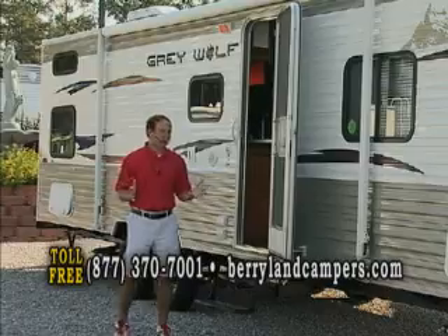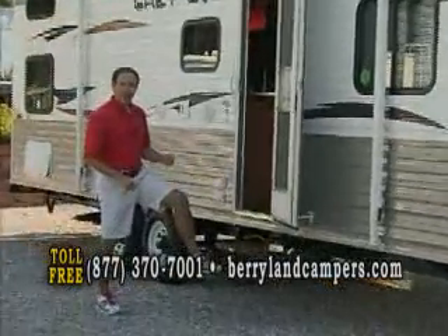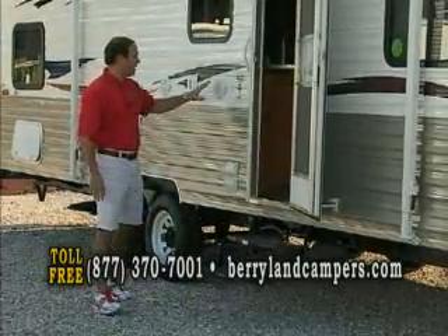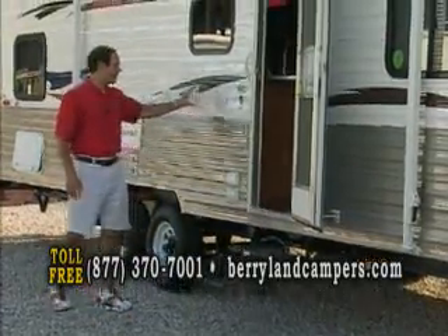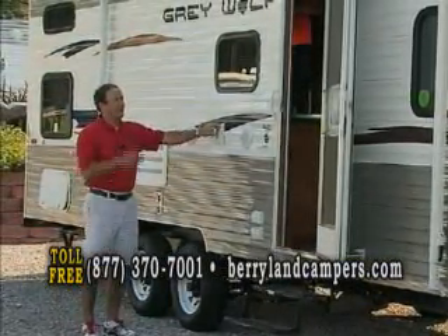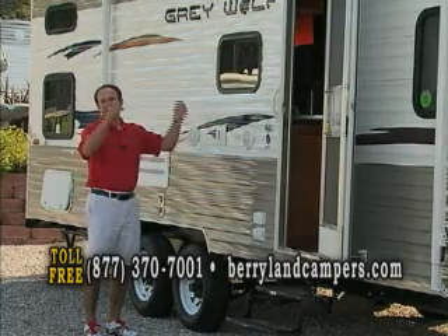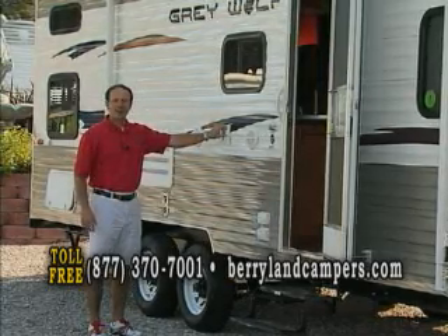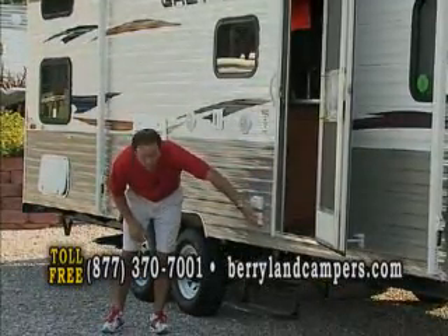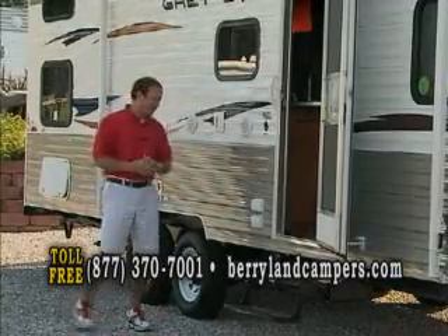You really can't beat it for the value. We'll talk about some more of the options. Double-step here instead of a single step, so it's easy to get in and out. Exterior speakers. This is a TV mount so you can mount your TV out here. There's the same mount inside, so you can mount your one TV on the inside, pick it up, bring it out here, and mount it on the outside. You've got a plug-in as well as your cable hookups out here, so when you mount your TV you have a place to plug it in.